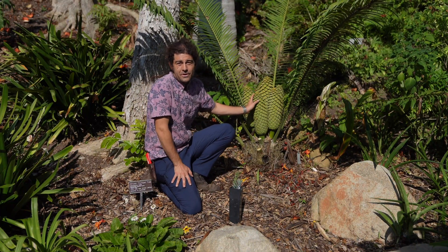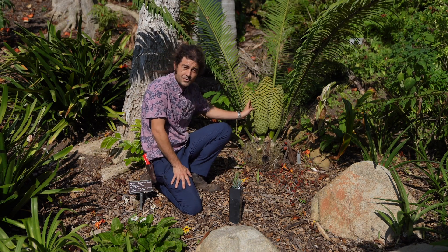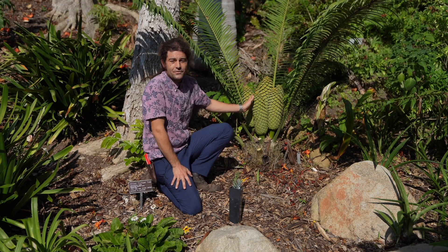Our cycad collection is one of my favorite parts of this botanical collection, particularly the Encephalartos, which is the genus of these ancient plants that comes from Africa.